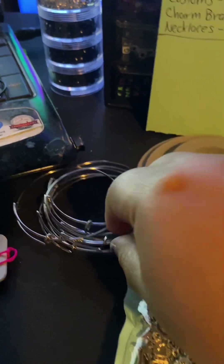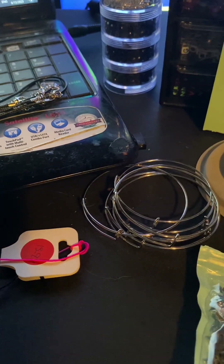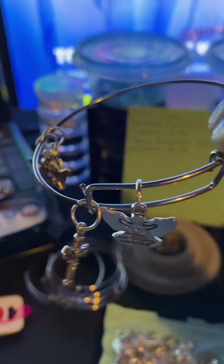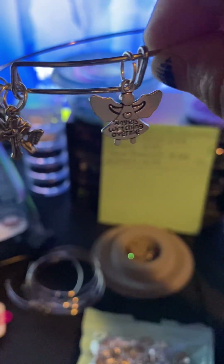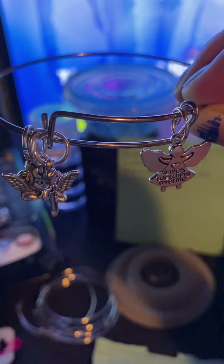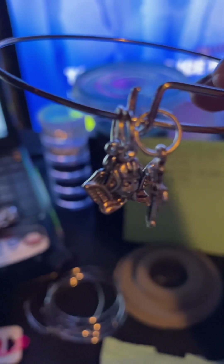We also got these for charm bracelets. I have one to display right here — this one is an angel one, for like somebody in heaven, so you could make one for them. I try not to put too much on these — just bangles and charm bracelets, just a few things here and there.